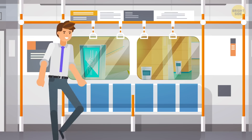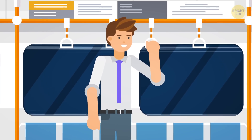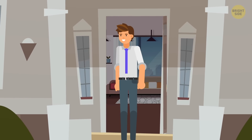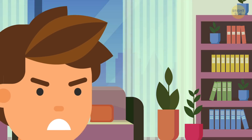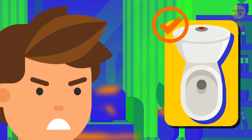The working day is over. You're taking public transport to go home. The dirtiest place here is the handrails — thousands of people hold onto them with their bare hands, so try not to touch them. Finally, you come home and open the door. Home sweet home — I'll be safe here, you think. Well, don't want to upset you, but no, you won't. Your house is also full of germs. And the toilet is the cleanest area here.